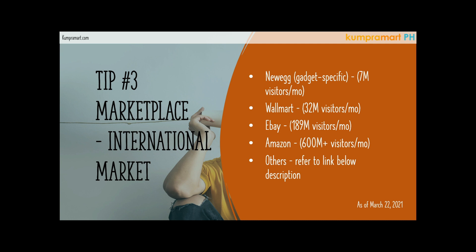Another one is Walmart. Walmart started as a hypermarket in America, but their website has a marketplace that is also free. Their marketplace has an average of 32 million visitors per month — that's a really huge market for you to post your products. Another one is eBay, which has even more visitors — an average of 189 million visitors every month.